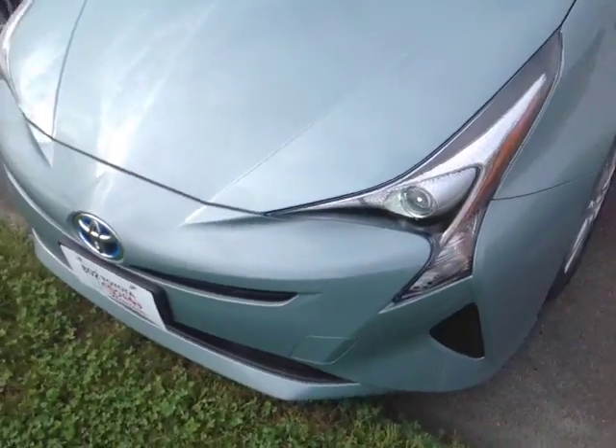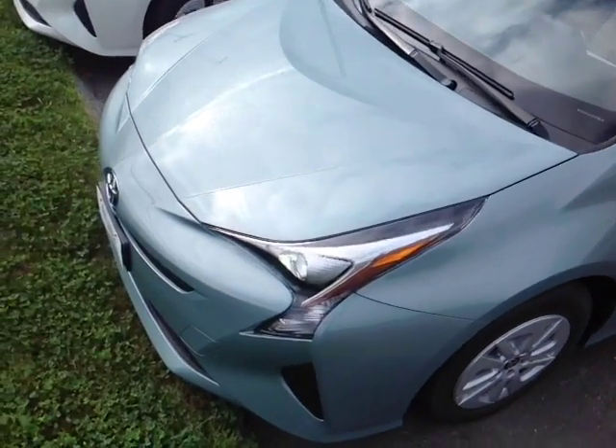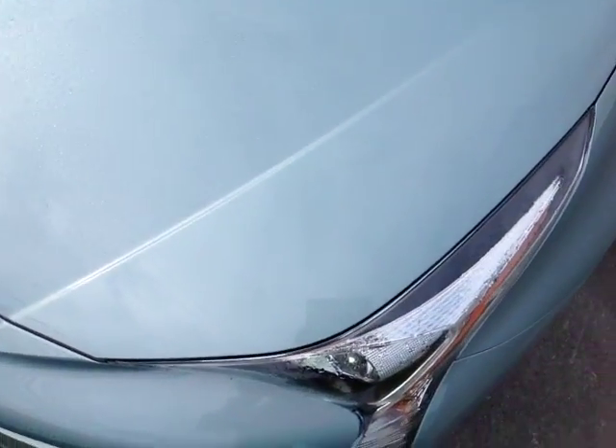Hello Mitchell, Alex here with 802toyota.com and today we're going to check out a brand new Prius. Here it is Mitchell, the new 2016 Toyota Prius package 2, sea glass pearl color.